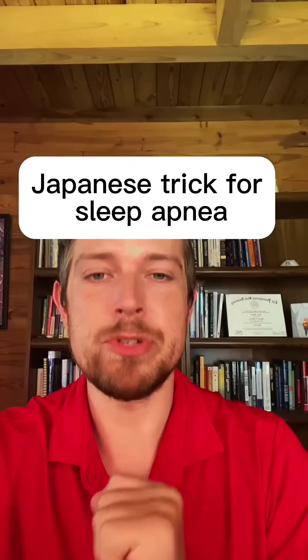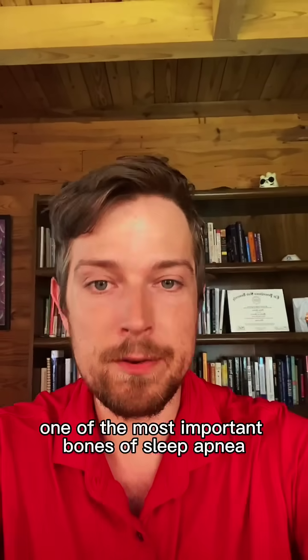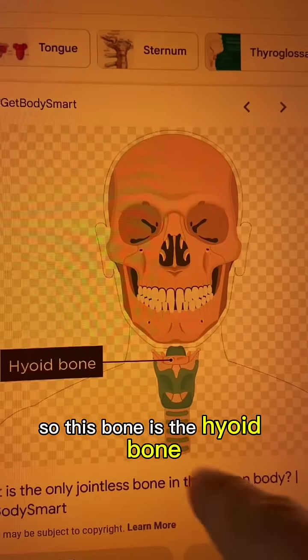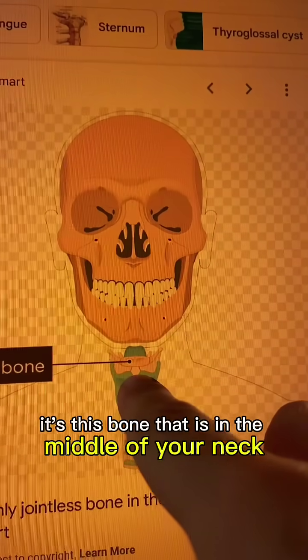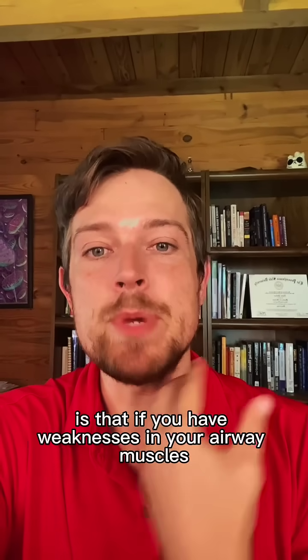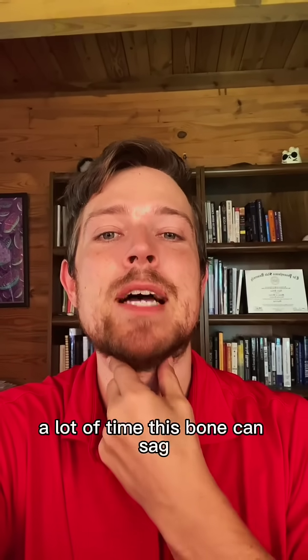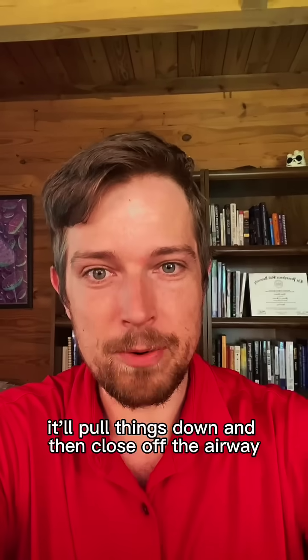There's a Japanese trick that can help reduce sleep apnea at night because it targets one of the most important bones of sleep apnea. This bone is the hyoid bone — it's the bone in the middle of your neck. What happens over time is that if you have weaknesses in your airway muscles, this bone can sag, pull things down, and close off the airway.